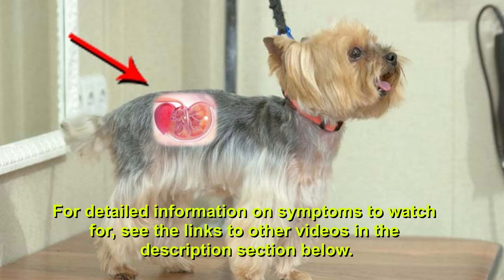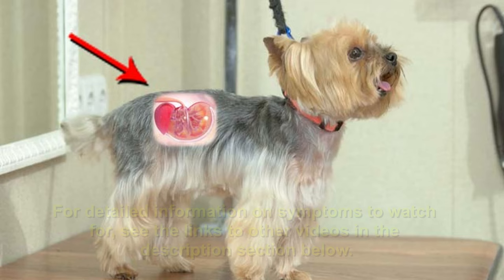For detailed information on symptoms to watch for, see the links to other videos in the description section below. This video will focus on treatment options your vet is likely to consider.